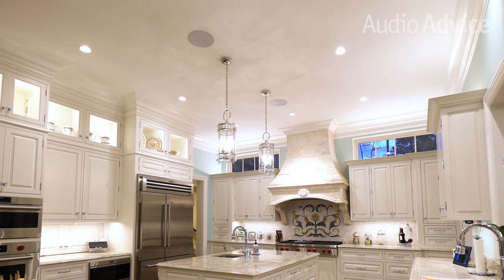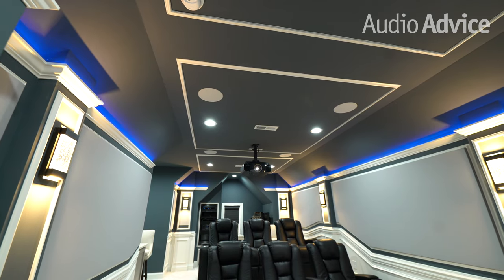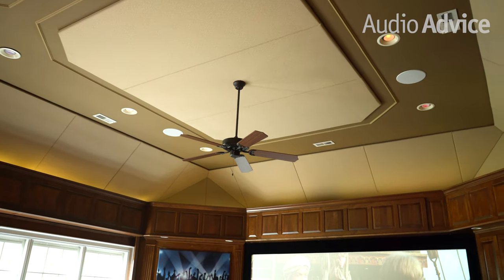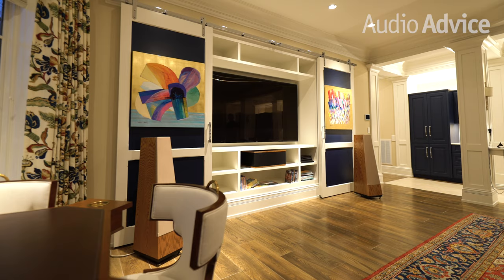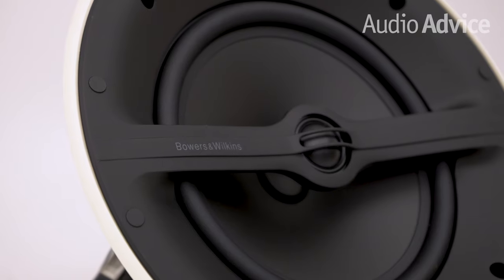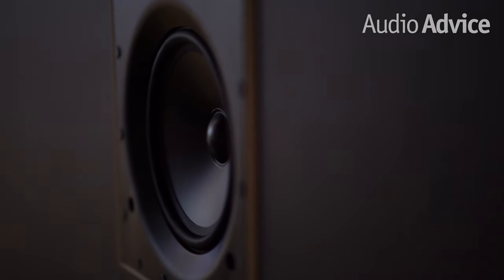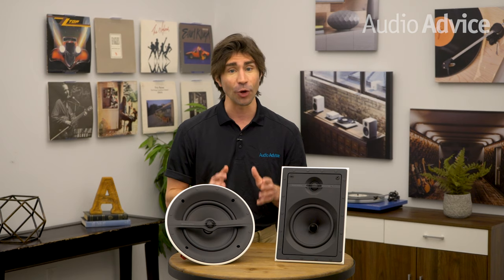When this category of speakers first came out, they were designed to be used for discrete music speakers throughout a home. In those days there were not many different varieties, but today with the growing popularity of home theaters, there are now numerous options on the market. These types of speakers are used quite often in home theaters for good reason. Most high-end brands of speakers offer a good selection of in-ceiling and in-wall speakers that acoustically pair well with their in-room speakers, and many people use these built-in speakers for their surround and Dolby Atmos height speakers.